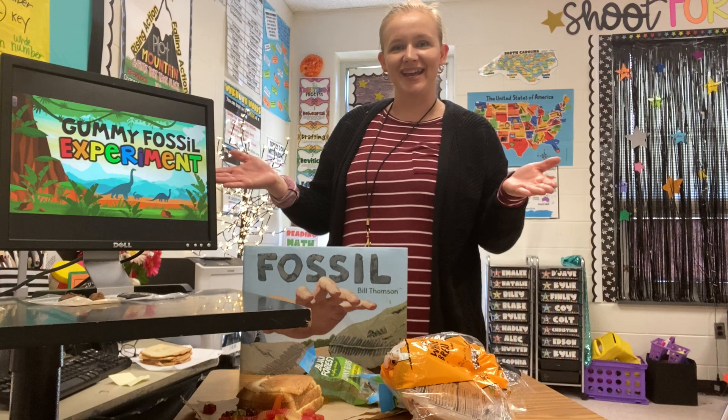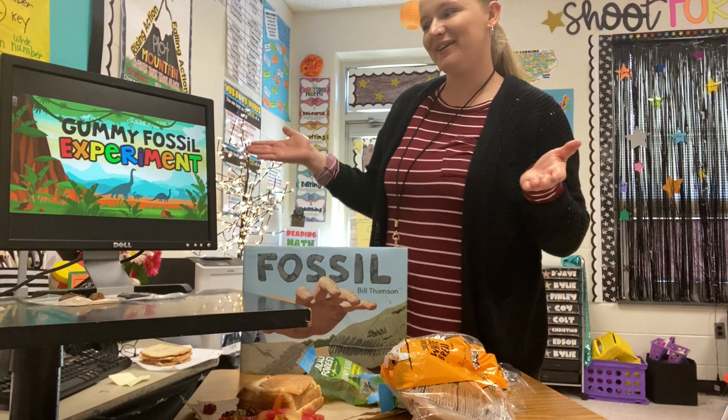Hello friends, I am Miss Williams and today we are going to be doing the gummy fossil experiment.